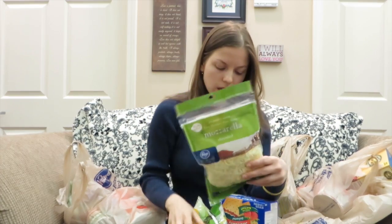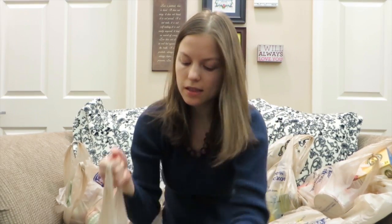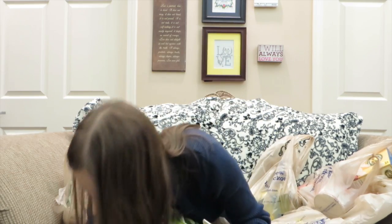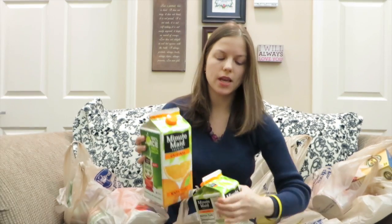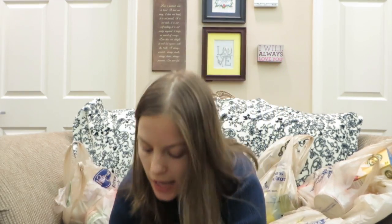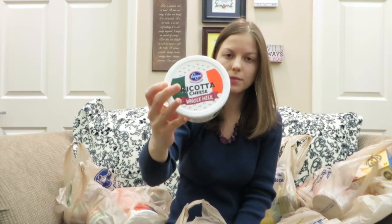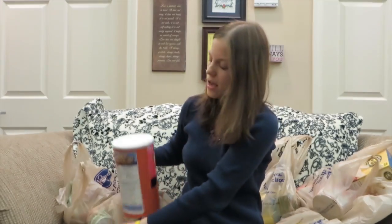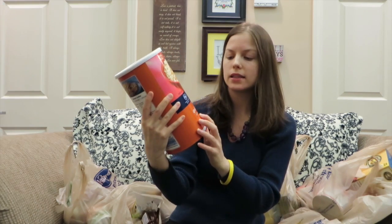This is the cheese — this is mozzarella shredded cheese. I like to use it on my salad. Now this is the juice — I have two juices. This is Minute Maid juice, and I just have two of these; this is orange juice. This is the ricotta cheese, whole milk.